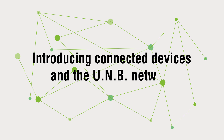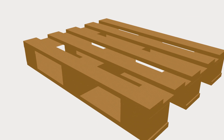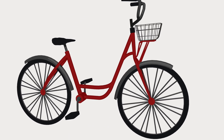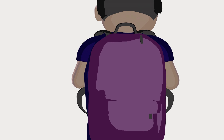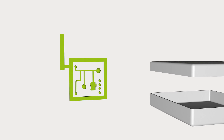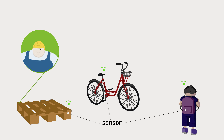Introducing connected devices and the UNB Network. These items are not ordinary items — they all have a common point: they are connected devices. Fitted with a smart sensor, they communicate and send information through the UNB Network.